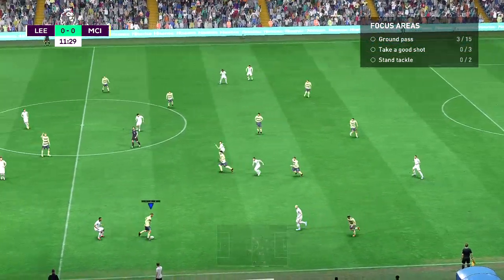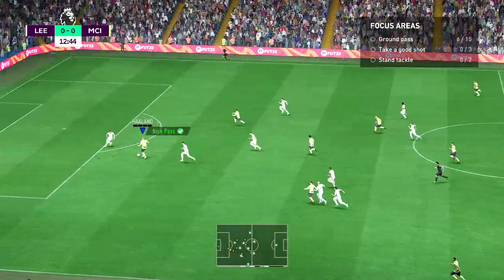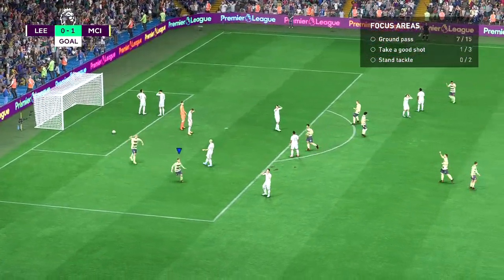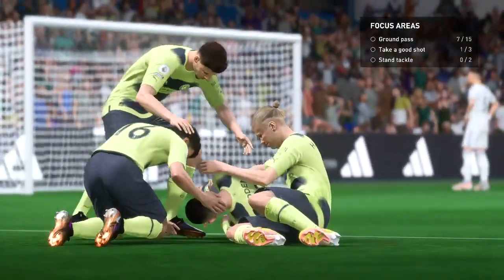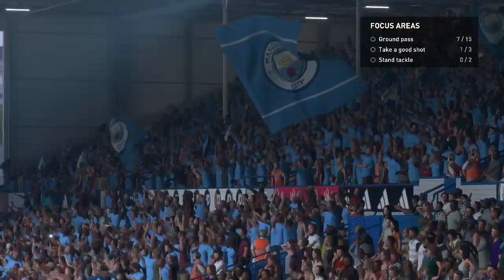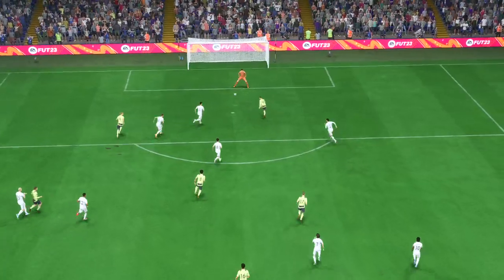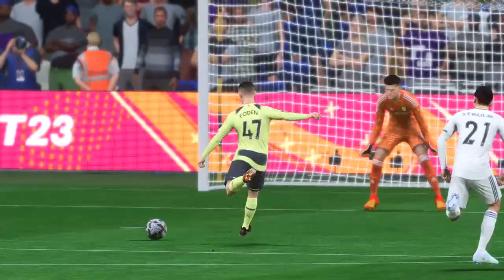Well, a classic example of how to intercept — and that pass could be troublesome, and there it is: the opening goal! The ideal way to start. Well, here it is again, and it's all about the pace on the counter-attack. They were so quick to break out from their defensive positions, and then the perfect finish from Foden — great technique. There's no stopping that.